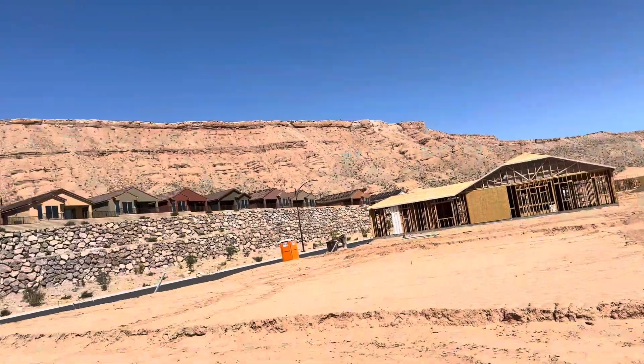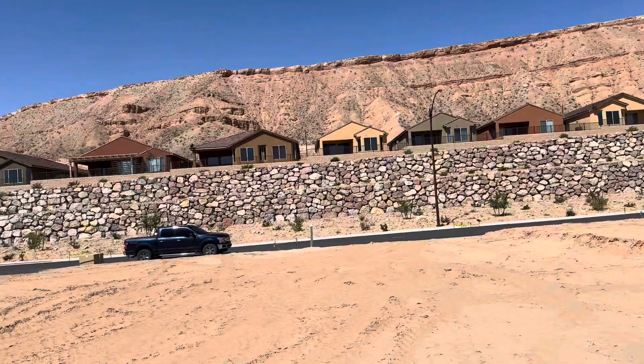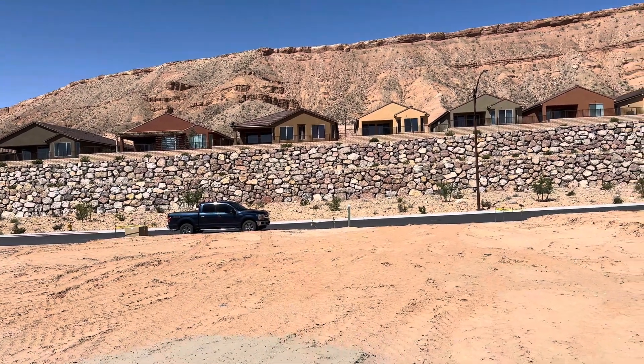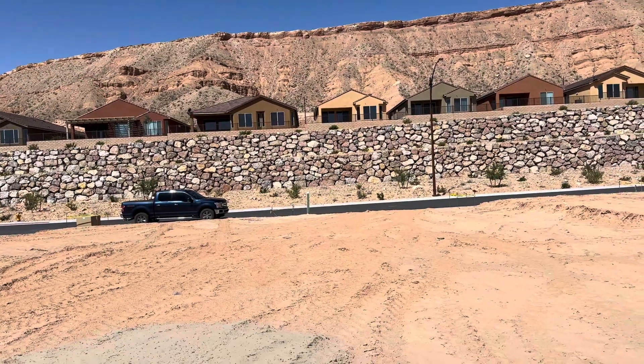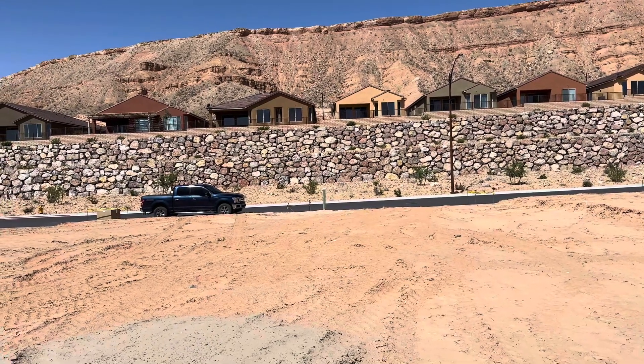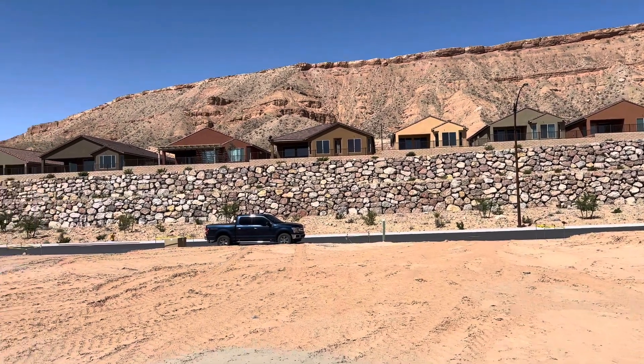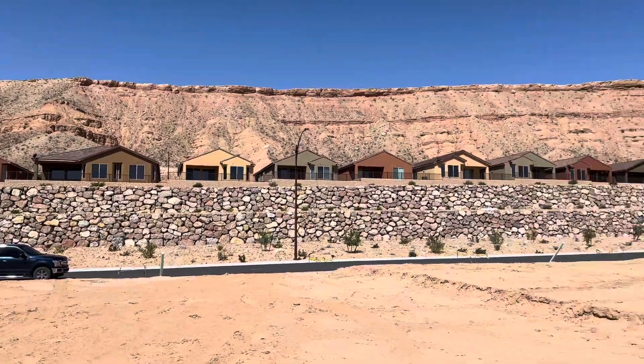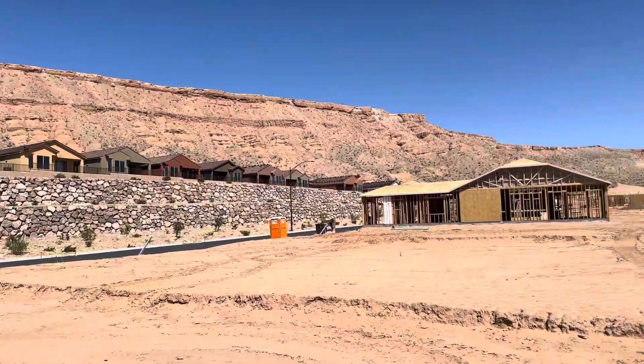Lot 118 in Dusty Rose. Another thing I like about this home site is in the front — it's a single-loaded street, so there's no one directly across the street from you. There are some homes up there, but you've also got the Mesa here, which is a pretty awesome feature right close to us.